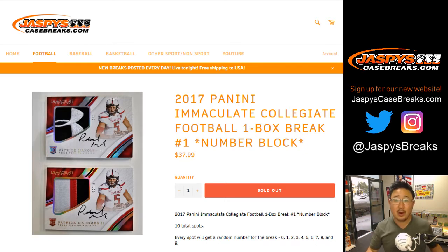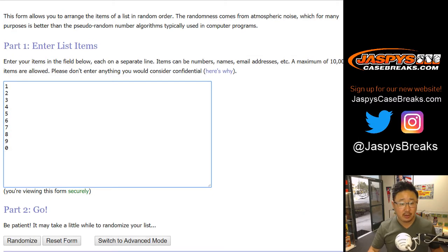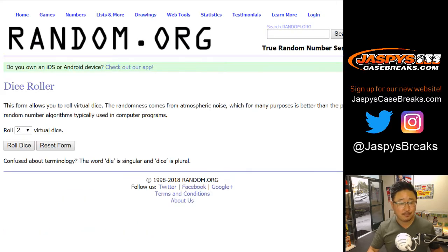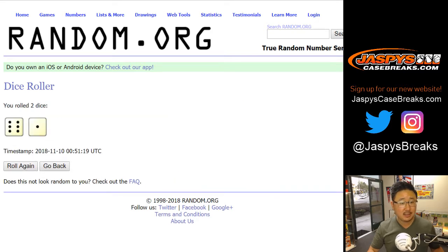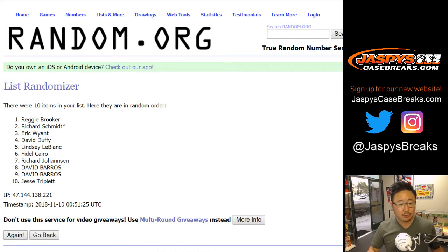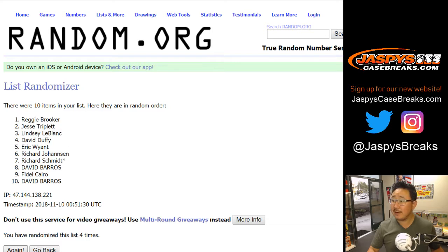Random number block break number one. Big thanks to these folks for getting to the action. Here are the numbers. I'm sure everyone knows how the number block break works by now. Let's randomize each list — six and a one, seven times. One, two, three, four, five, six, and a one, seven times.